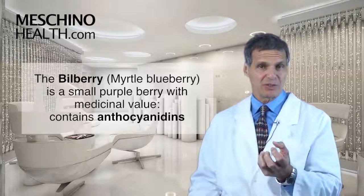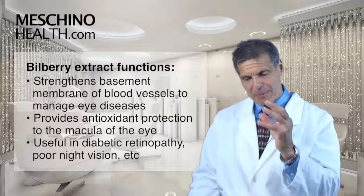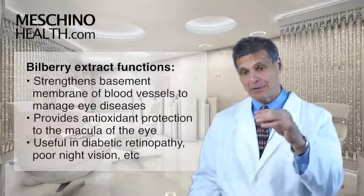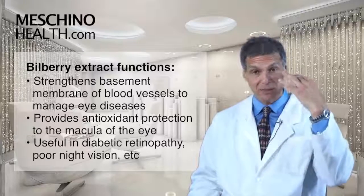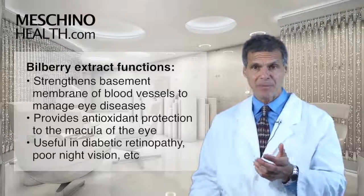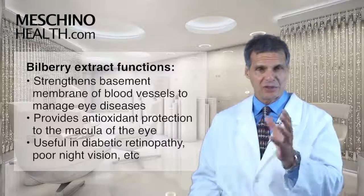It has active constituents known as anthocyanidins. Bilberry extract has been used to strengthen the basement membrane of blood vessels, which is very helpful in managing certain eye diseases. It also provides antioxidant protection to the back of the eye known as the macula, to reduce the risk of macular degeneration, and it's been useful in diabetic retinopathy, poor night vision, and other problems.